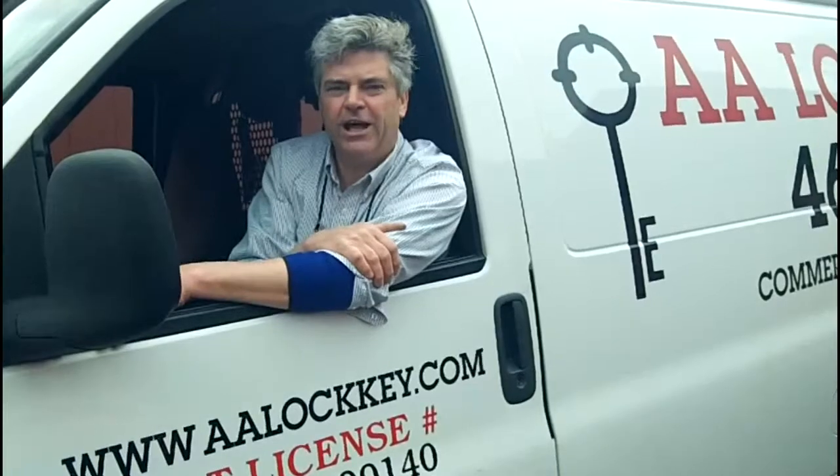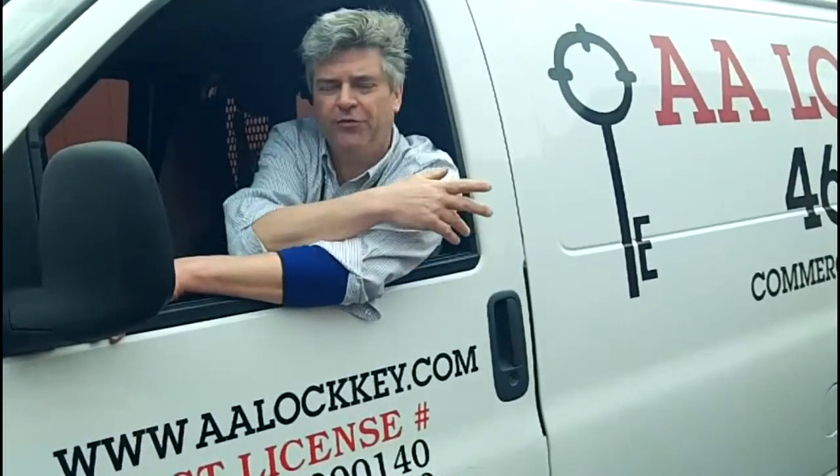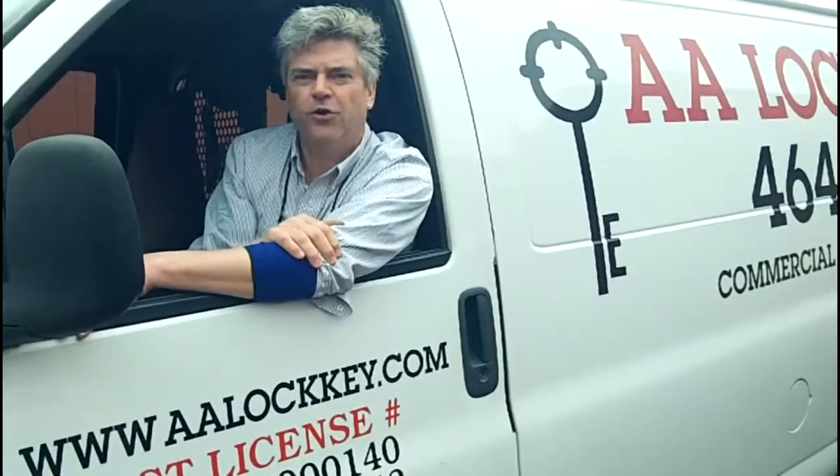So remember, when AA Lock & Key shows up at your location, you're getting one of two full service vans ready to help you with your security solutions. Thanks for calling us. Visit us on the web at www.aalockkey.com.